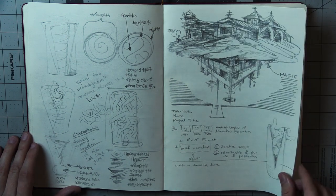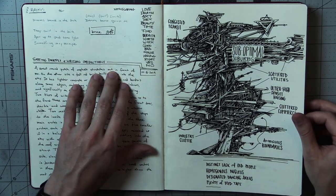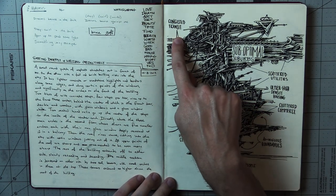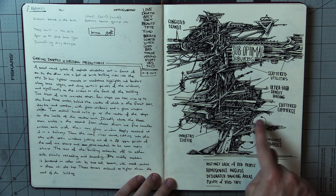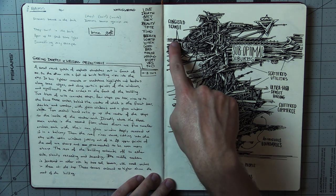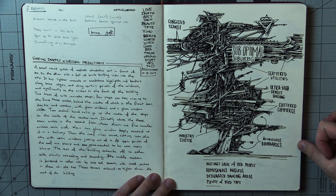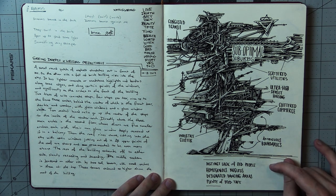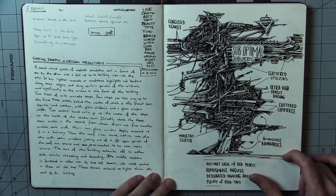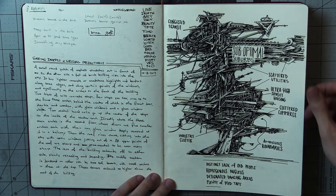Here I labeled parts of this one with like the opposite of what maybe good design was — things that would make something 'urban hell': congested transit, scattered utilities, ultra high density housing, cluttered commerce, ambiguous boundaries, distinct lack of old people, homogenous nucleus, designated dancing areas — maybe that's good, maybe that's bad; you should be able to dance wherever you want — plenty of red tape, suboptimal suburbs.